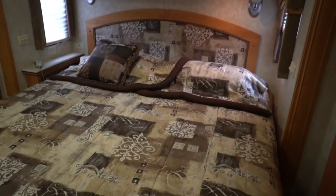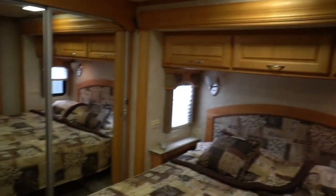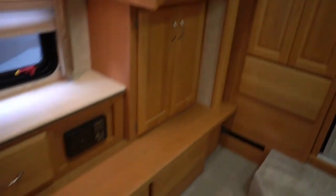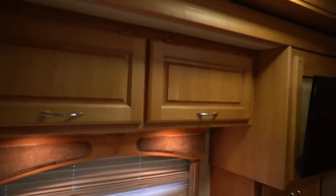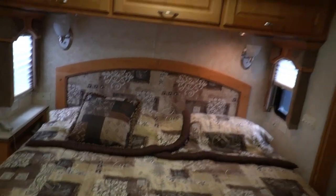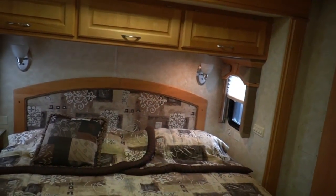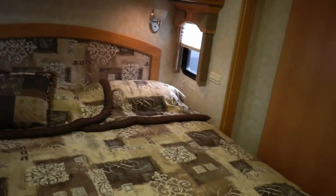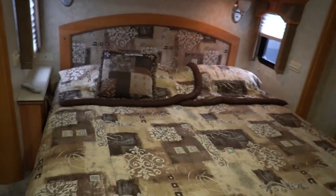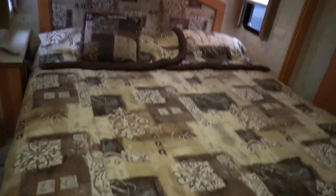It does not have a washer and dryer, but we can add one for you very affordably. Very nice rear bedroom with an upgraded King Island bed — this thing's as comfortable as your bed at home. Got a closet, storage, about a 32-inch flat screen TV, your own stereo CD player, and a ceiling fan, which is always nice. Factory bedspread looks great — this RV just shows no use whatsoever. The floors are perfect.